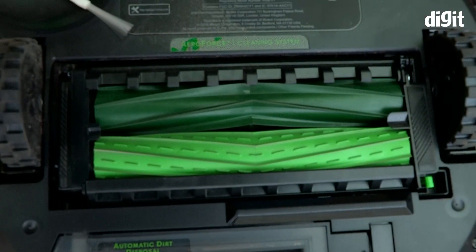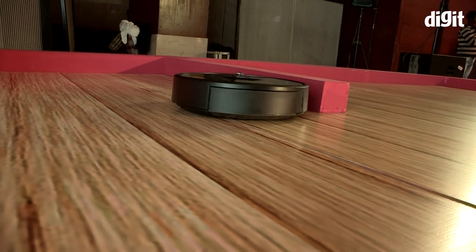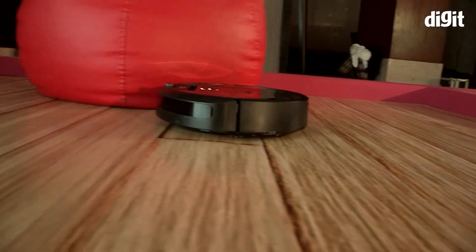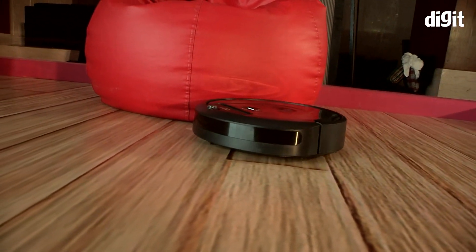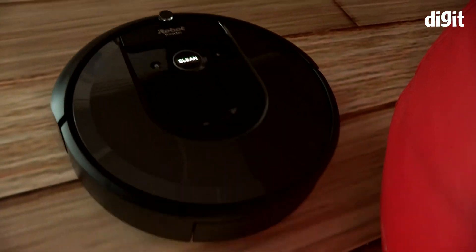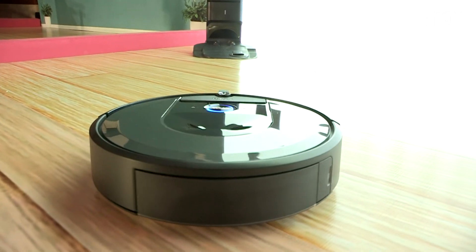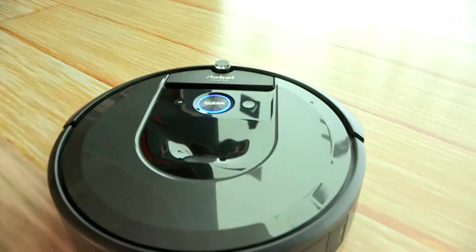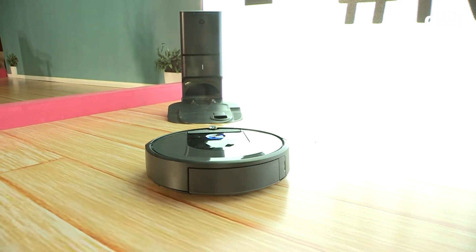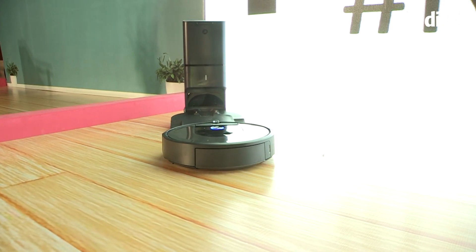Seeing the robot scurry from one corner of the room trying to clean the floor made me wonder if it can replace a human being cleaning Indian homes. For about 90,000 rupees, I could pay someone for a little less than 3 years — if they don't ask for a raise, that is. And the person will sweep, swab, and also cook food for me. A person can also pick up things and put them back in their place if they are lying around the floor. Though an interesting product, this is targeted at the niche user. We would like to know from you if this is a product that sounds interesting and if you would consider buying it.